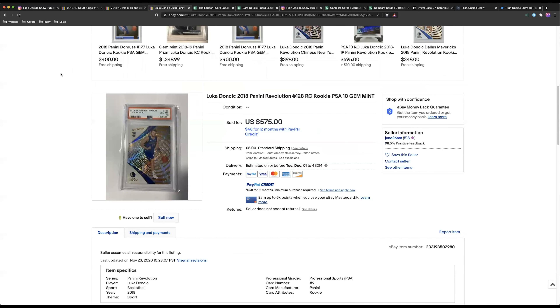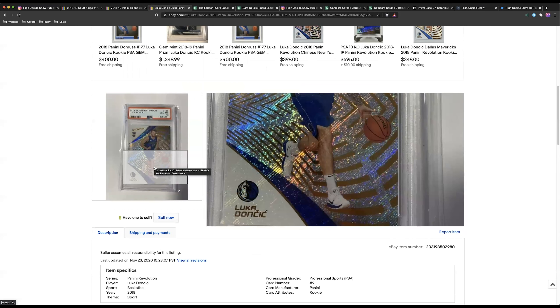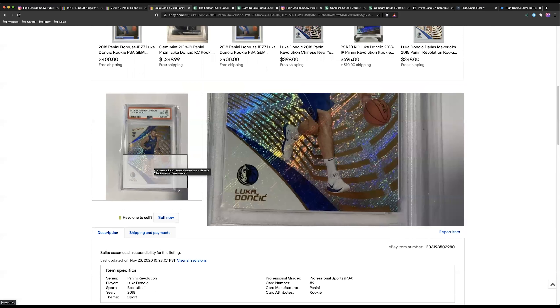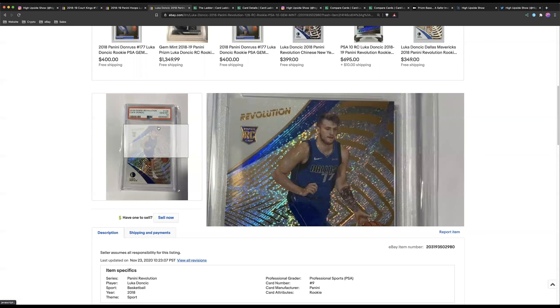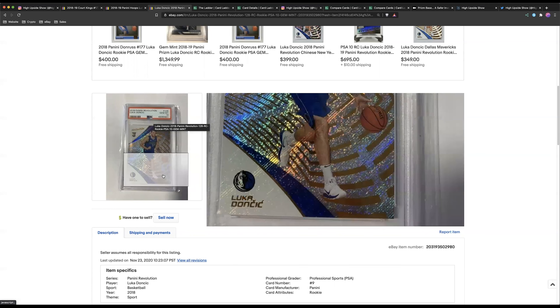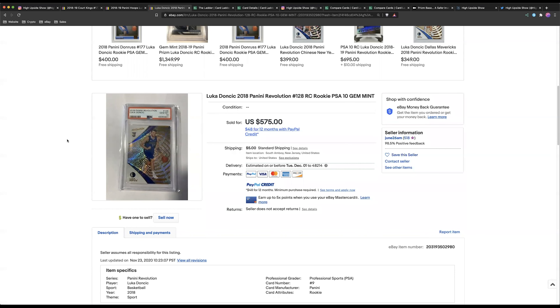Another one that ended was his Revolution, which sold for $575. This is my favorite out of the group — it's just an aesthetically pleasing card, has a lot of shimmer and shine, it has the galactic look and parallels to chase. When you look at Hoops, it's just not a great-looking set. Revolution is definitely something people might want to look into. Luka's is pretty high, but a lot of the other guys like Jayson Tatum and Trae Young are undervalued.